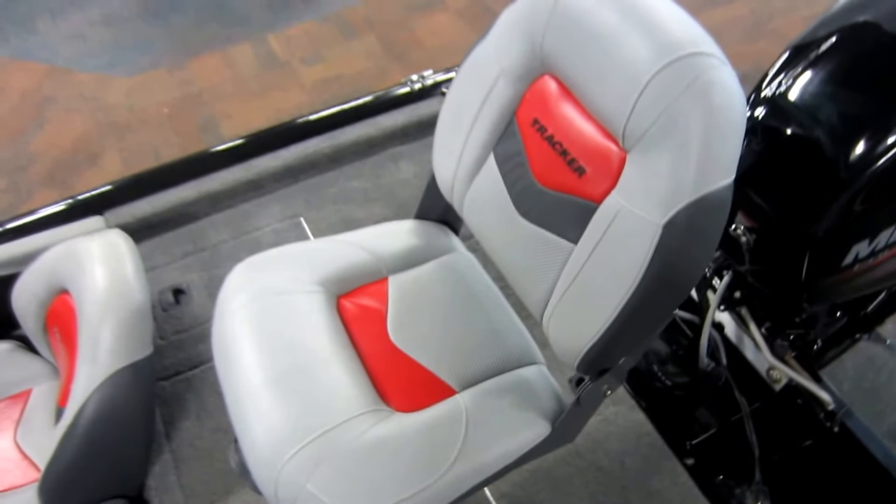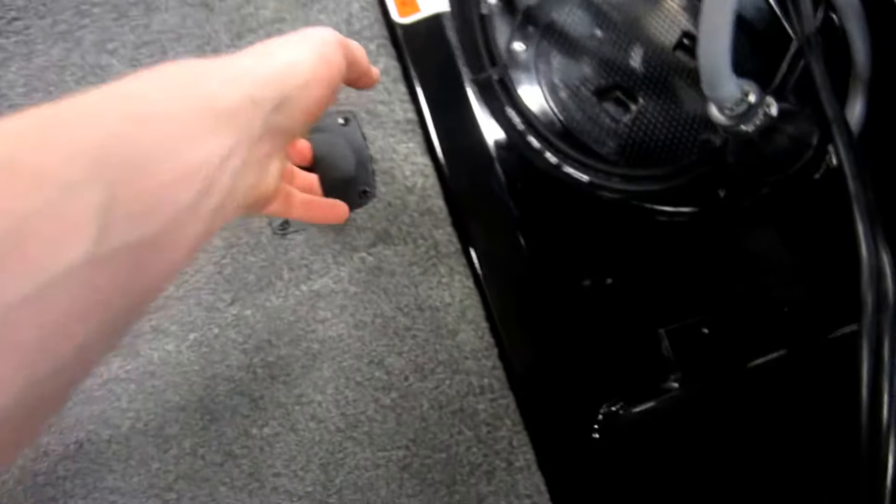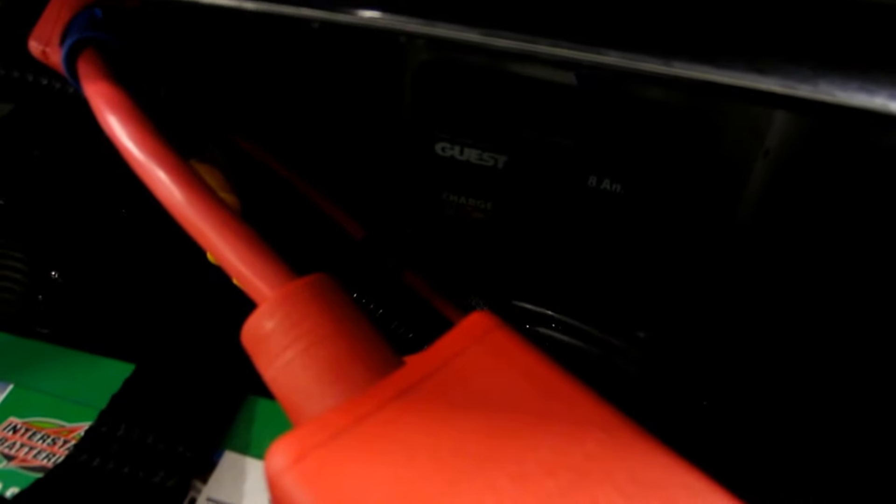Movable fishing swivel chair. Stern battery storage and our 8 amp Guest battery charger.